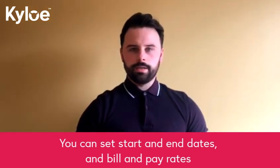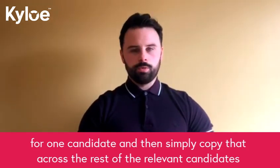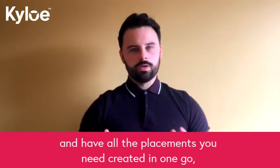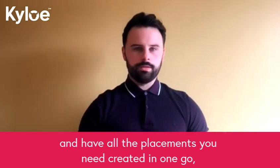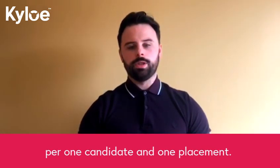You can set start and end dates and bill and pay rates for one candidate, and then you simply copy that across the rest of the candidates it's relevant for, and have all the placements you need created in one go, rather than that being a task that is per one candidate and then one placement.